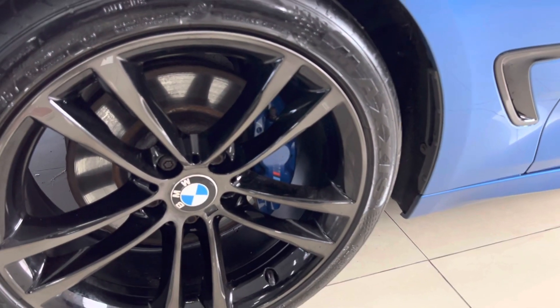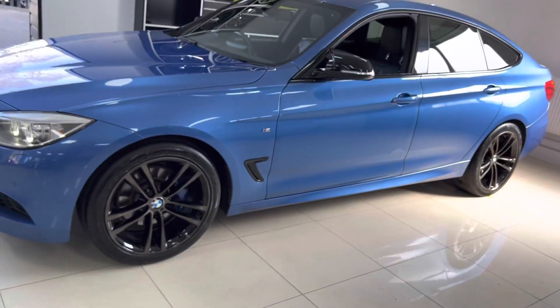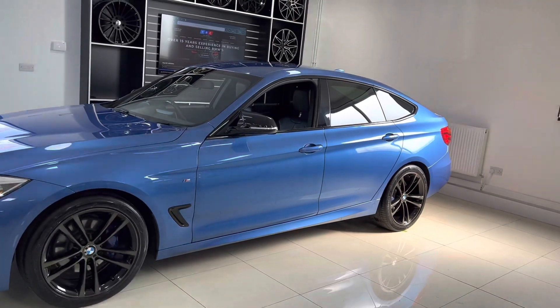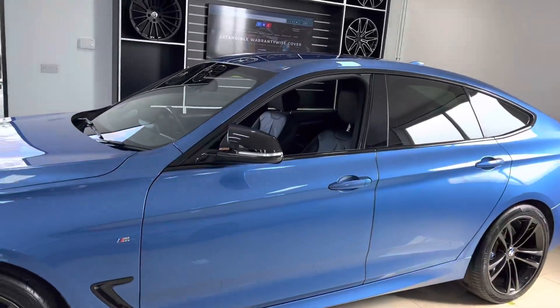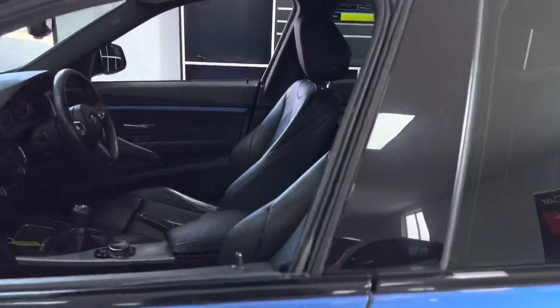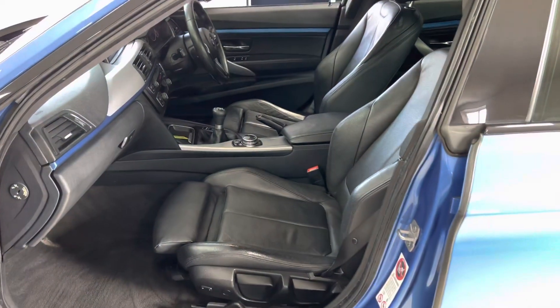Behind those you'll see the M Sport Plus brakes, as part of this GT M Sport Plus package. Down the side, all looking nice and clean and tidy in that SDR Blue. You've also got the rear sun protection glazing as part of that M Sport Plus package, and gloss black aero mirrors.